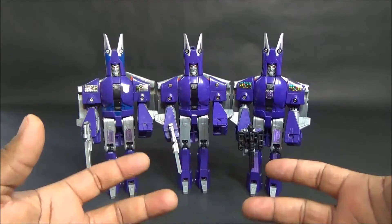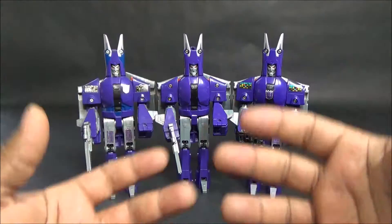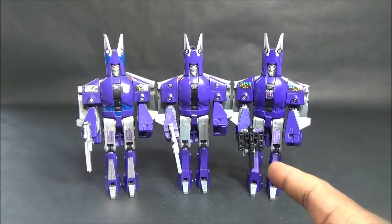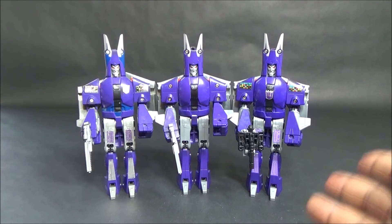Here are all three versions of Cyclones I know of. I hope you enjoyed this toy review and found it informative. This has been George, the 80s Transformer Fan - I will see you soon.